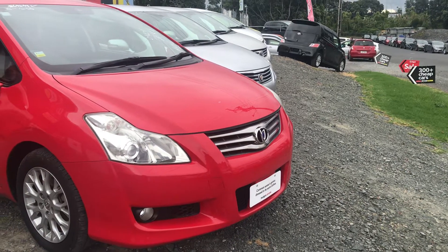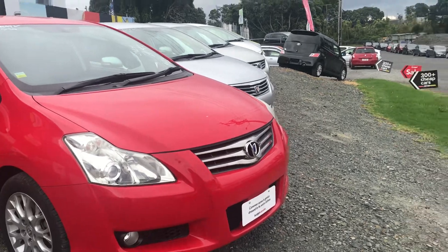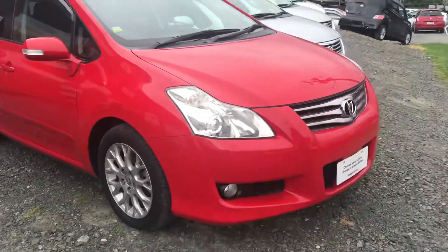Hi there, it's Belle here from Budget Car Sales. We spoke on the phone yesterday roughly about these blades, and I see that we've got another one coming in. You did mention the red one with low Ks.